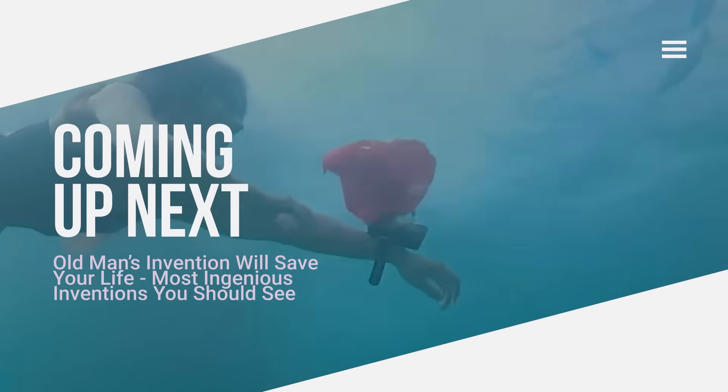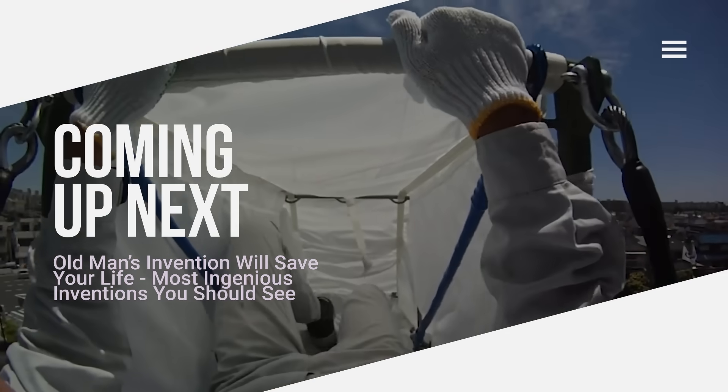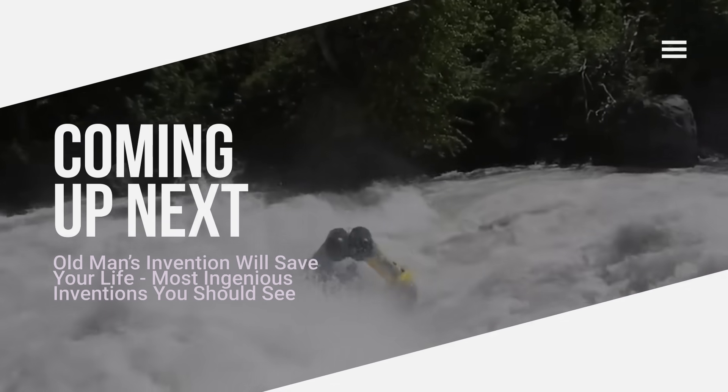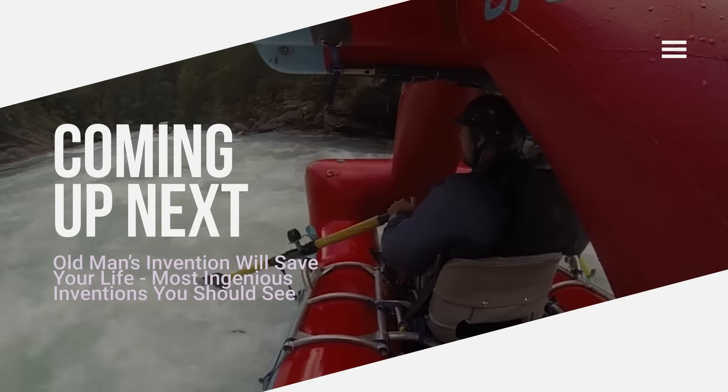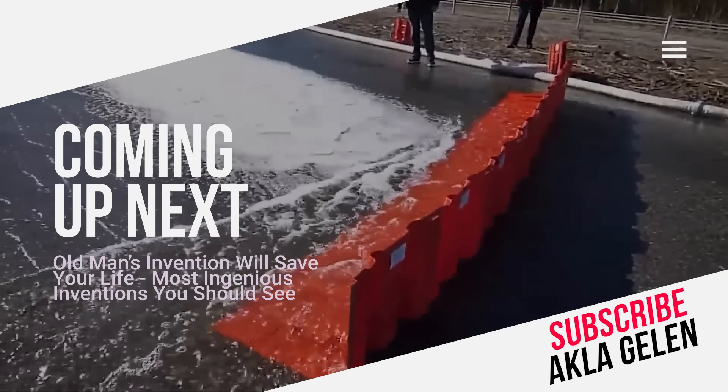Hi everybody. As science and technology develop, many inventions emerge. These inventions not only make our daily lives easier, they also help save many people's lives. In this video, we talk about some life-saving inventions and technologies — you may be seeing many of them for the first time.